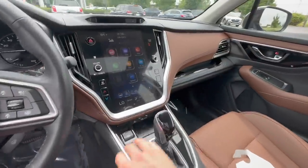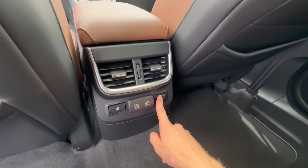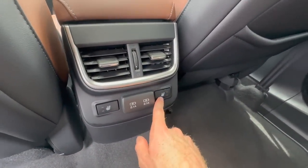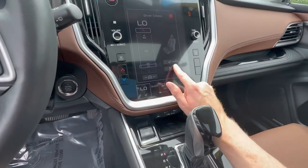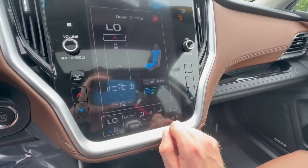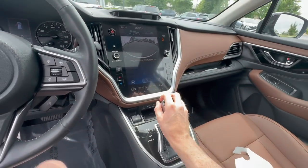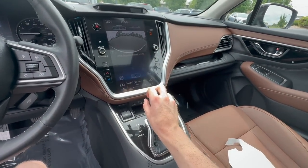Both the Touring and the Limited come with front and second-row heated seats, but the Touring adds ventilated, air-conditioned seats. If you want cooling seats on hot days, the Touring is the only trim level that offers that option.